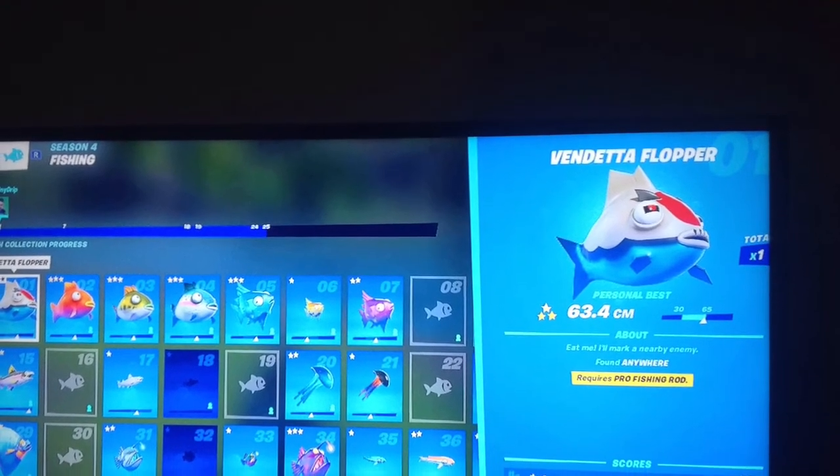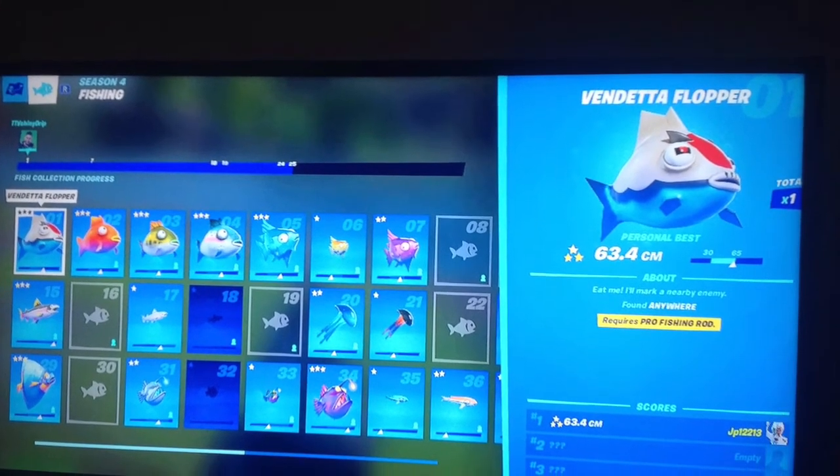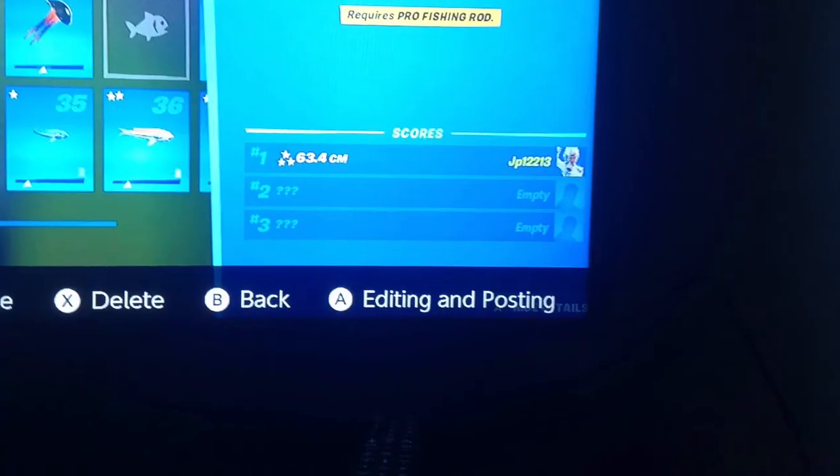This is my fishing book — just so you don't say someone else got it. This is my fishing book and proof that it's actually mine.